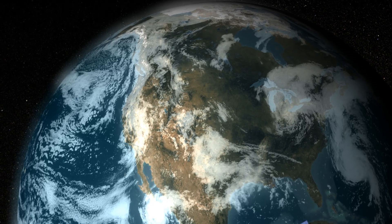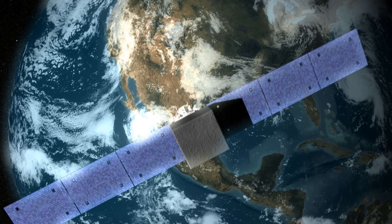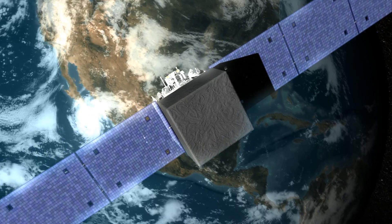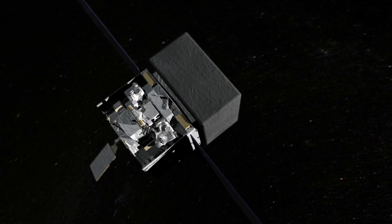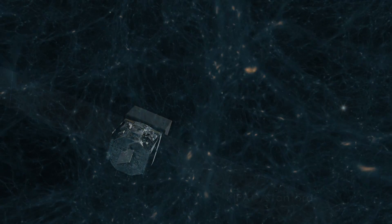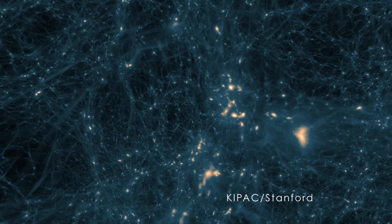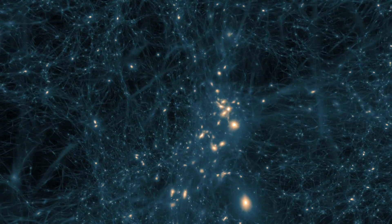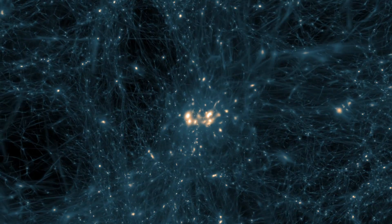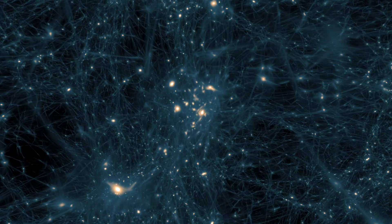The longer Fermi operates, the better its ability either to box in the nature of dark matter, or to find actual evidence of what it is. And the discovery of new dwarf galaxies will make this search even more sensitive. Although nondescript, dwarf spheroidal galaxies may have been the first large structures to form in the universe. Now, they've taken center stage in the drama to solve one of astronomy's greatest mysteries.